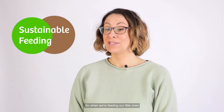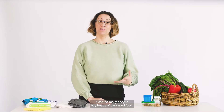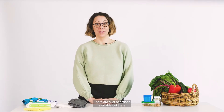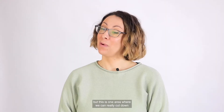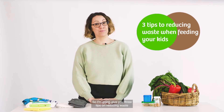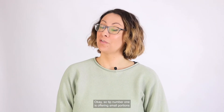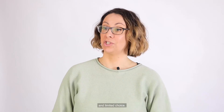Let's move on to food now. When we're feeding our little ones, it can be really easy to buy heaps of packaged food, but this is one area where we can really cut down on the waste. I'm going to give you three tips on reducing waste when feeding your kids.